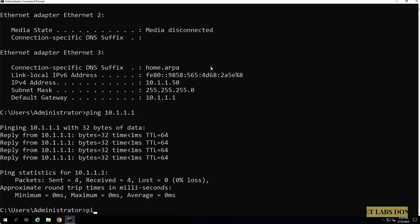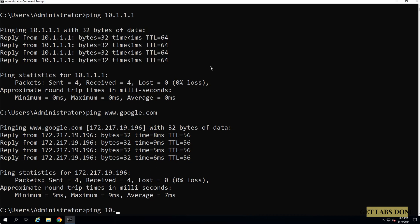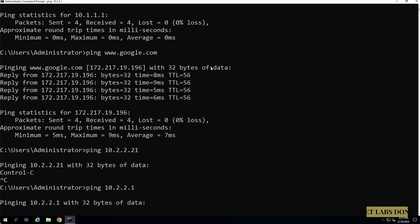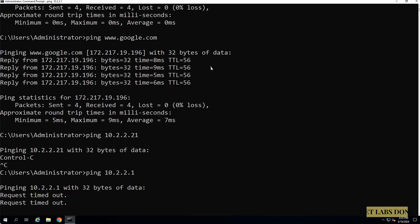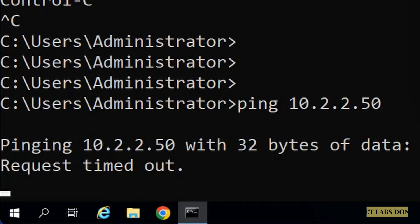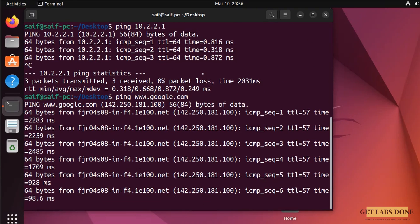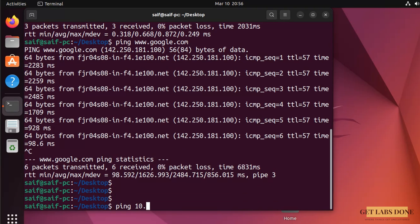Let's try to ping something on the internet — ping www.google.com. As you can see the ping to Google is working fine as well. Let me now try to ping the remote branch: ping 10.2.2.1, which is the MikroTik LAN interface and would be the gateway for the remote branch. And you can see we are getting request timeout. Let me also try to ping 10.2.2.50 — it is timing out as well. Similarly I also ran a test on branch 2 on the Linux PC and just like branch 1, only local and internet pings are working. However the remote branch subnet 10.1.1.50 is still failing.